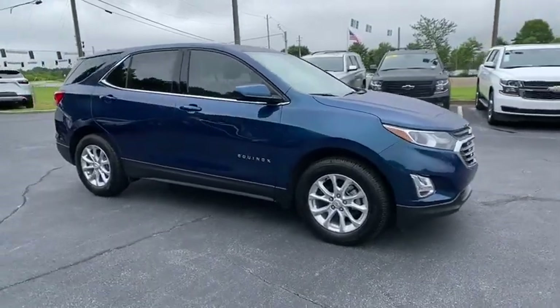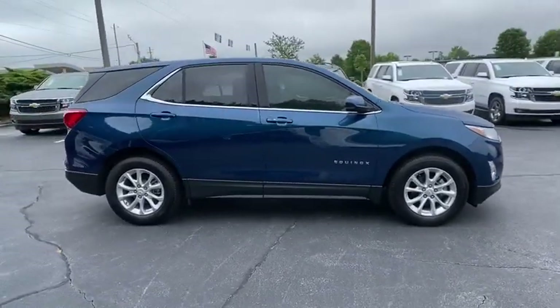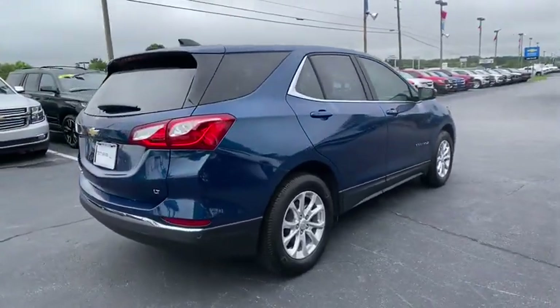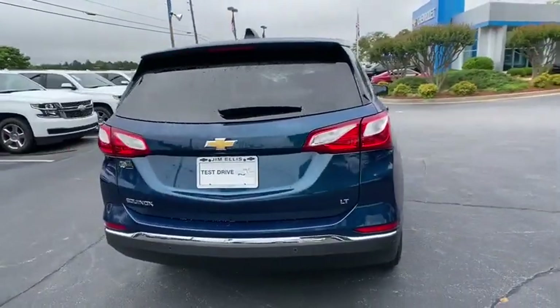Take a ride in the 2020 Chevrolet Equinox. Fuel efficiency, safety, and value equals the Chevy Equinox. Here are some of this vehicle's great options.